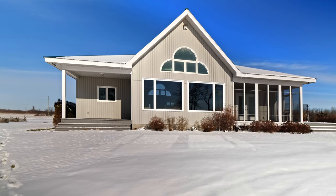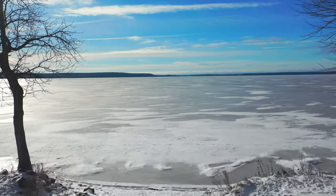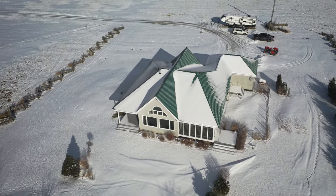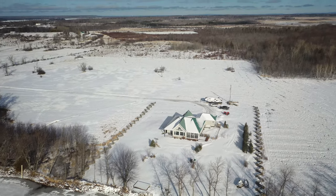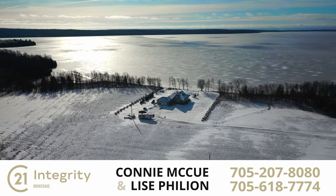Don't miss out on the opportunity to own this luxury waterfront oasis. Enjoy swimming, boating, and fishing in the summer, and a great spot for snowmobiling and ice fishing in the winter months. Enjoy your private showing today and start living the dream.